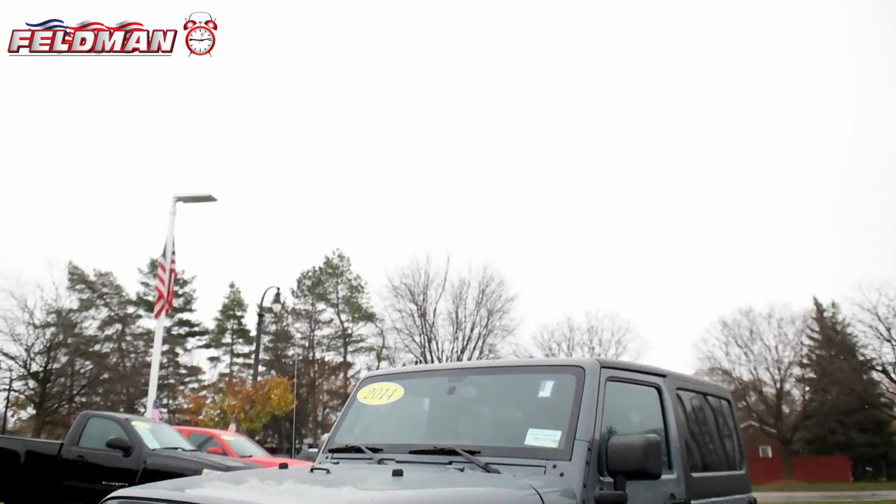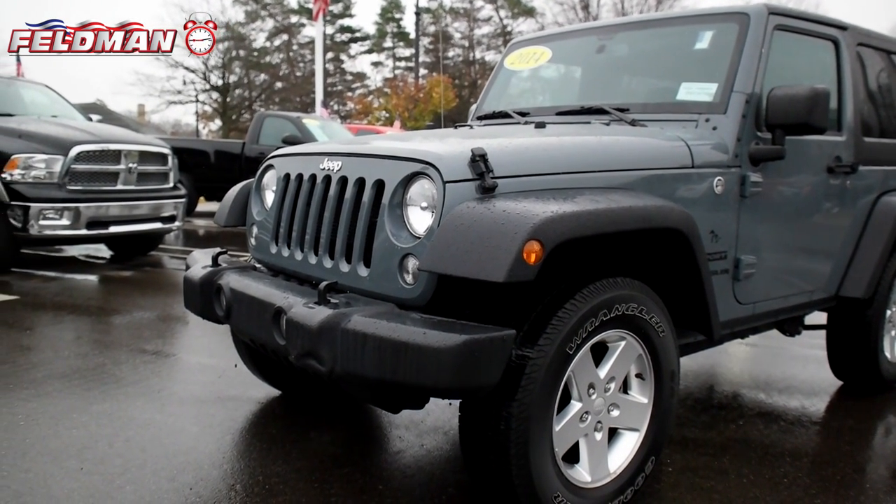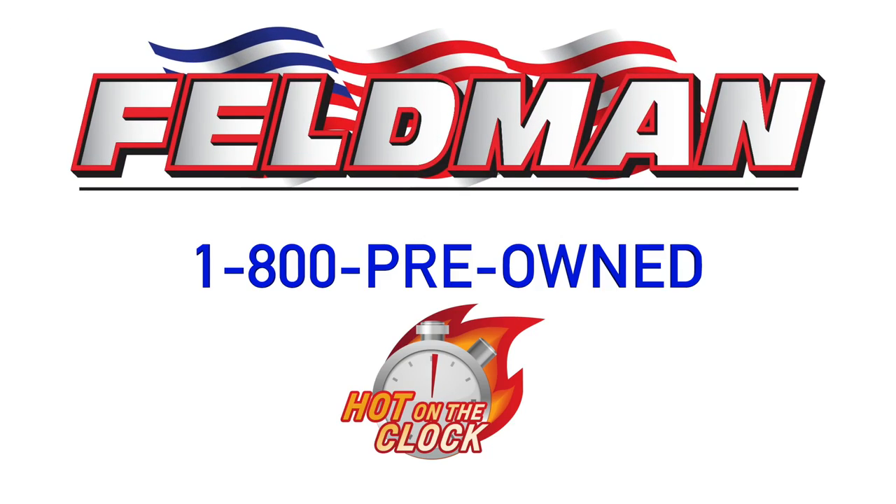This deal is hot on the clock. That means once it's gone, it's gone. So don't wait. Call 1-800-PREOWNED now.